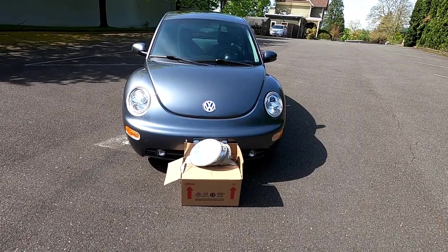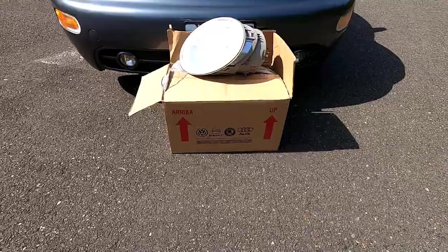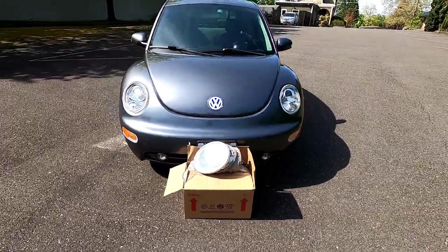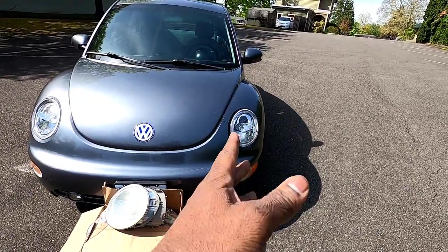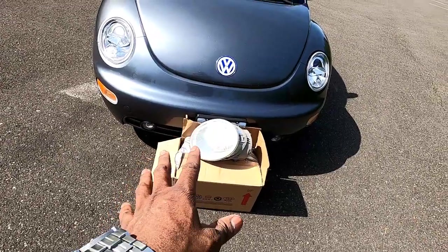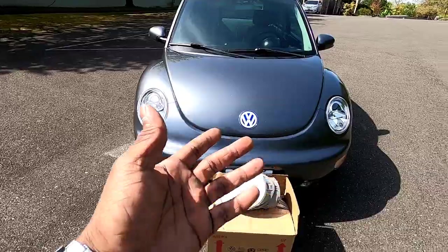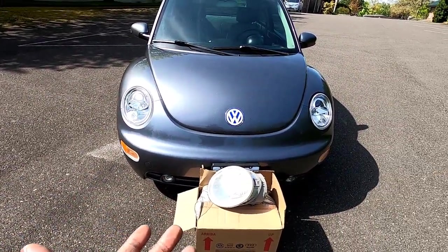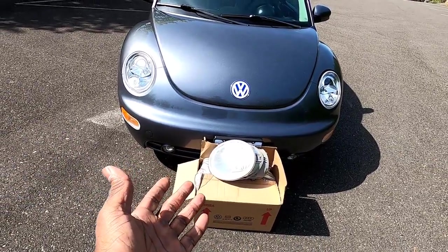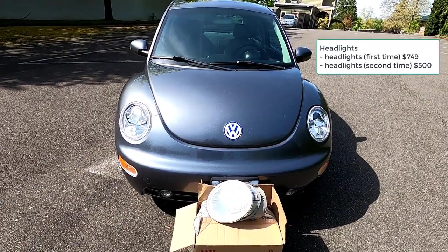I've actually replaced the headlights twice. The first time I replaced them it was $749 — I bought an original OE set. Then one day I came out from the grocery store and a headlight was just busted out. I had kept the original lights and put one in temporarily, then went to Rock Auto because OE replacements are no longer made. I spent about $500 on that set from Rock Auto. I didn't want a mismatched set since these do oxidize, so all told I have about $1,200 to $1,300 invested just in the lights.